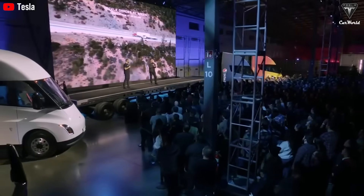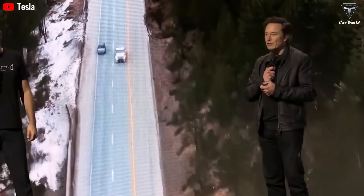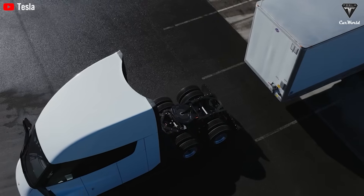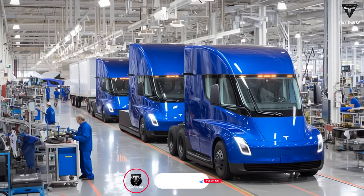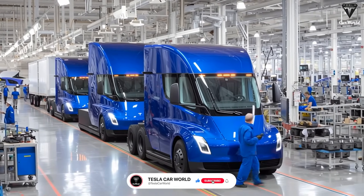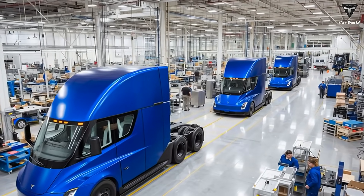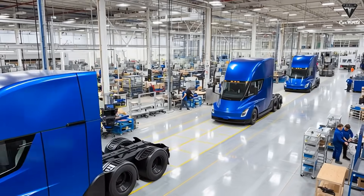Perhaps the most tantalizing aspect of the refreshed Semi is its readiness for autonomy. Tesla claims the truck is now designed for autonomy, signaling that the next-generation Semi is more than just an electric vehicle — it's the foundation for a future where trucks may operate safely with minimal human intervention. The inclusion of additional cameras and sensors, combined with Tesla's full self-driving hardware platform, suggests the Semi is being prepared for eventual over-the-air software updates, potentially unlocking autonomous highway driving in the near future. For a trucking industry grappling with severe driver shortages, this is a transformative promise — less stress, reduced fatigue, and safer long-haul operations.